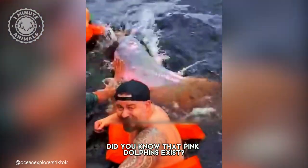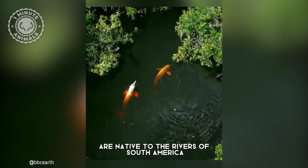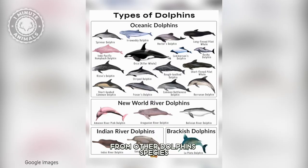Did you know that pink dolphins exist? Let me introduce you to the fascinating Amazon River dolphins. These extraordinary creatures are native to the rivers of South America, particularly the Amazon and Orinoco basins, and their striking pink coloration sets them apart from other dolphin species.